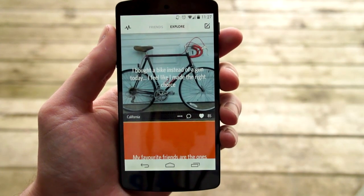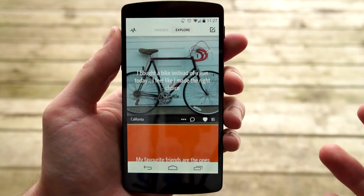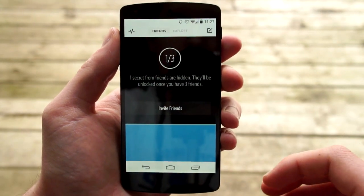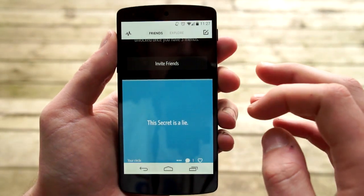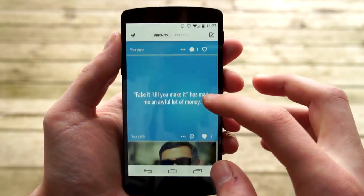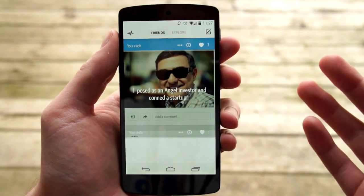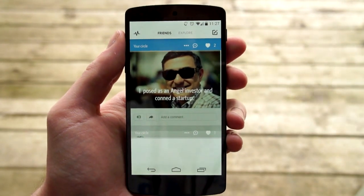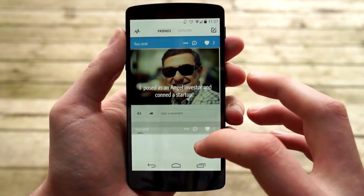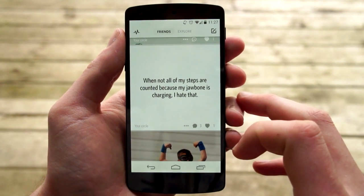It syncs up with your contacts, so all the secrets that you see are actually from people you know. Right here is my friends page, so all these secrets are from people that are in my contacts, which makes it really fun because it's not just random people — these are actually people you know and it's secrets that they're sharing. So you can scroll through here.